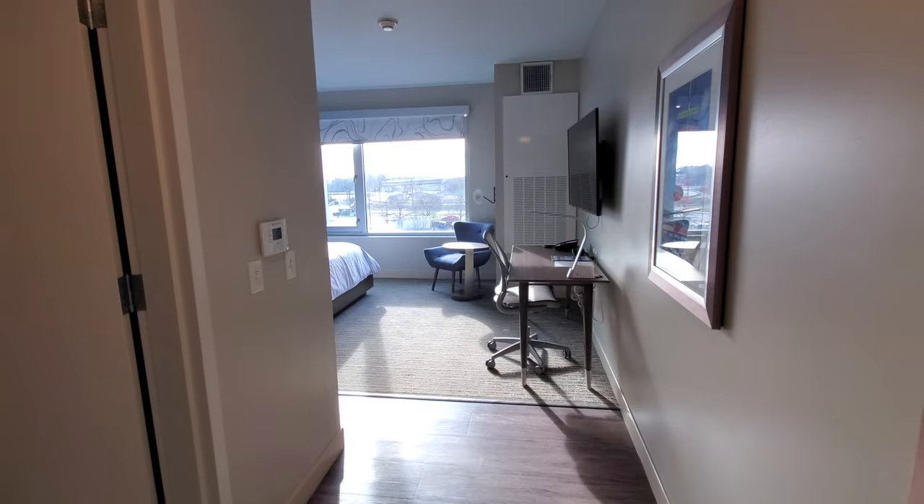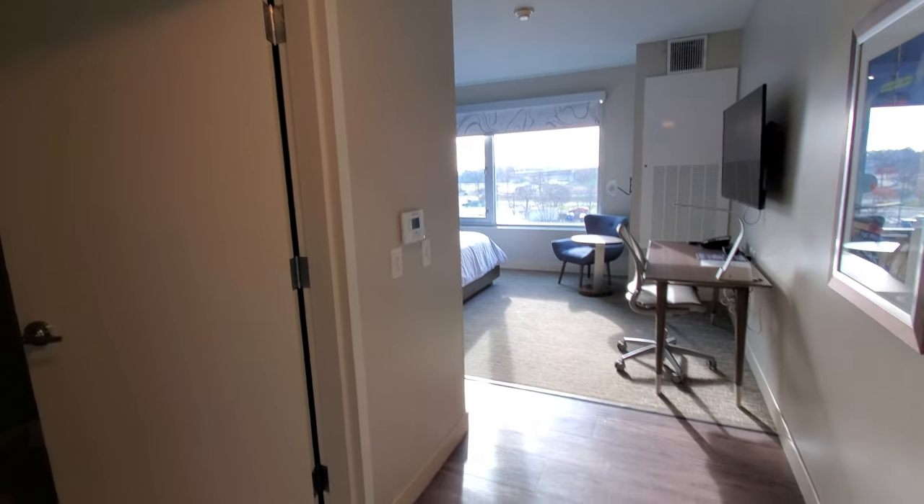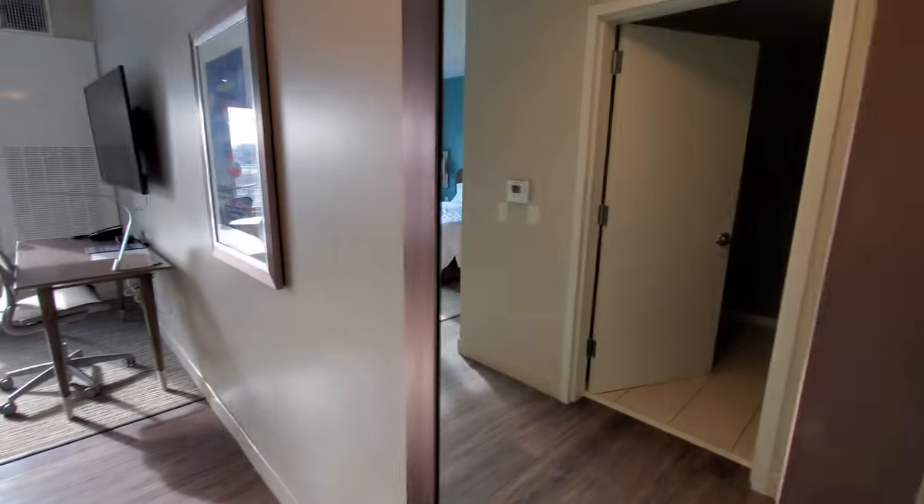First impressions when you walk in, looks like a normal King Room. There's a full-length mirror here.